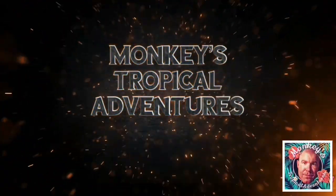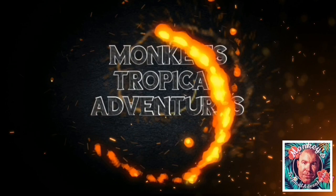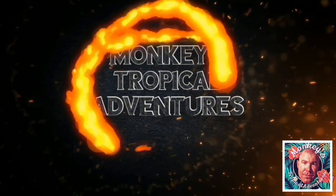Hey everyone, Drew from Monkees Tropicals Adventures here to do another fragrance review on some classics. Stay tuned. The fragrances I'm going to talk about, I bought myself — this is an unbiased review — so let's just jump into it.